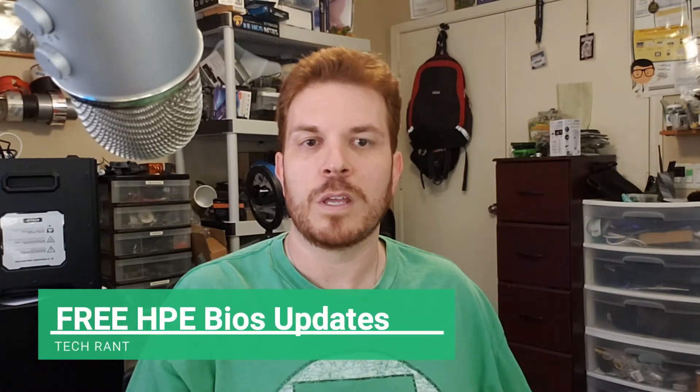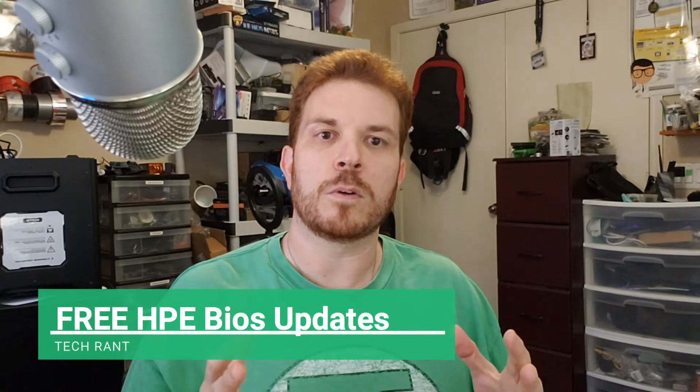What's up everybody, welcome to Shiny Tech Things. On today's tech rant we're going to talk about servers. I have a home server that I host virtual machines on, and it is an HP ProLiant server.